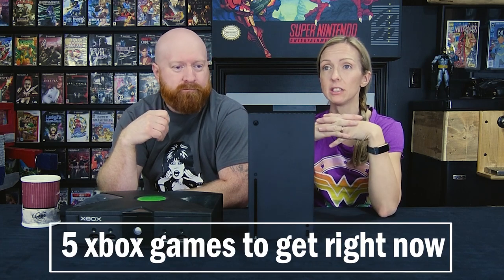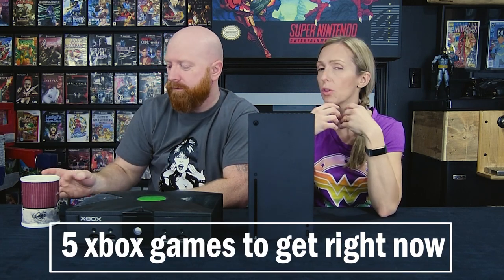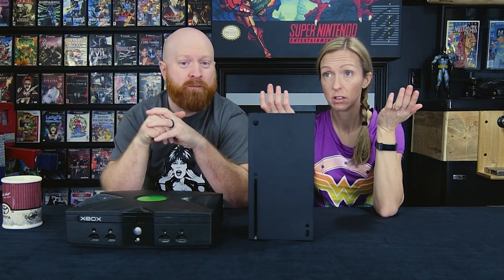What we're going to talk about is out of the 38 original Xbox games that are backwards compatible right now, we have a list of five games that you should get right now because they are going up in value or they're a little bit harder to find, a little bit pricier. A lot of these games you can probably pick up for five or ten dollars, but most of the 38 games are actually cheaper to pick up as a physical copy than it is to buy digitally.